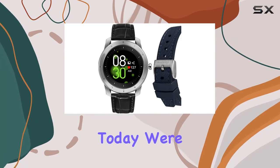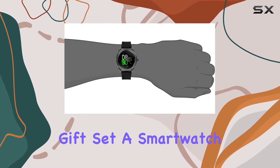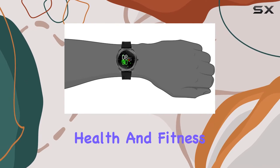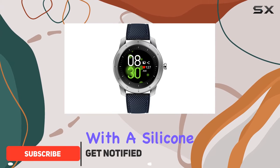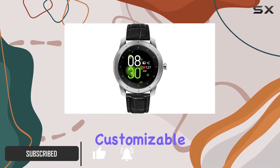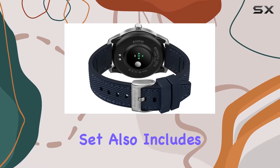Today we're diving into the Kenneth Cole New York Wellness Watch gift set, a smart watch designed to elevate your health and fitness game. The silver case exudes a sleek vibe and it comes with a silicone strap featuring a touch display screen with customizable watch faces. But that's not all — the gift set also includes an additional leather watch strap.